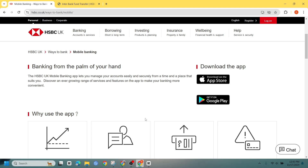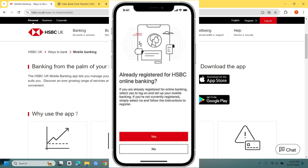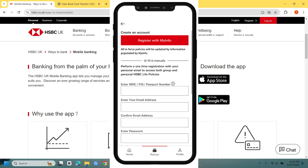Once installed, open the app and log in with your HSBC credentials. If you are new to HSBC, you may need to create an account first.